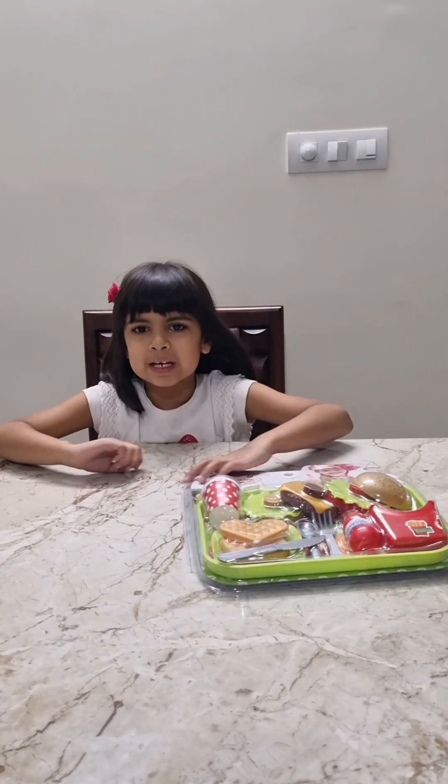Hey friends, welcome to my channel. Today I have a really great unboxing for you. I have a junk food set for you all.